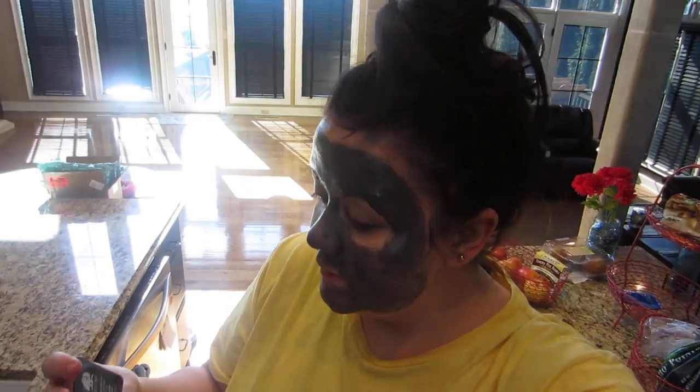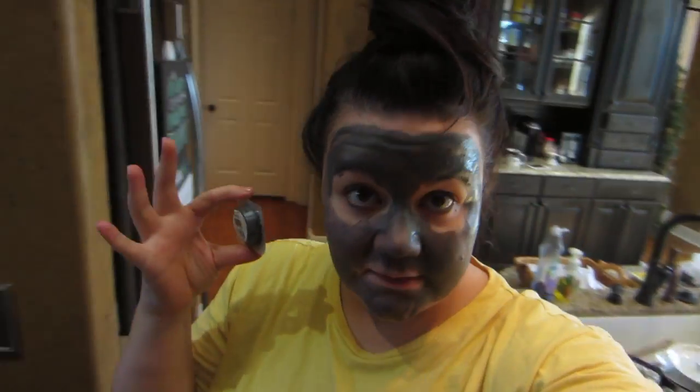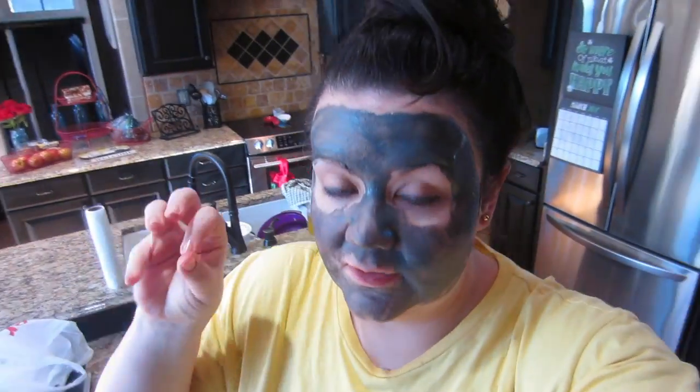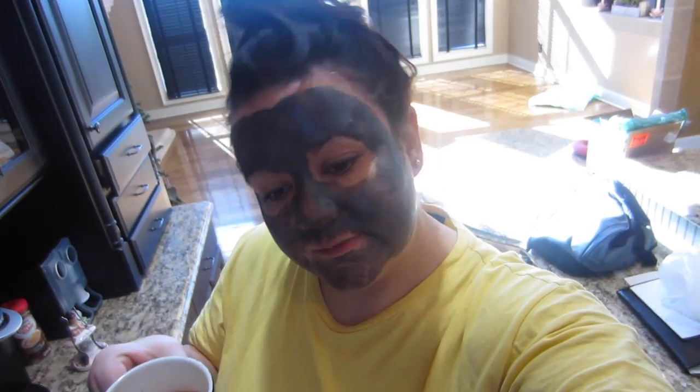Good morning! Starting out this day with one of my oldies but goodies — the Origins Clear Improvement Active Charcoal mask. You get several uses out of these little tubs and I keep them on hand. I'm terrified of my mud masks going dry because if you use GlamGlow, then you know that black one dries out fairly quick, and as someone who is not very consistent about doing face masks, that's very unfortunate for me.